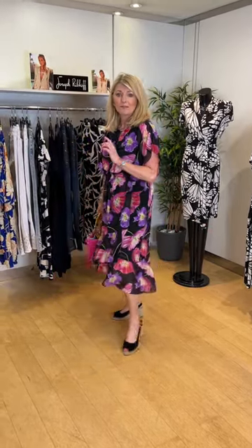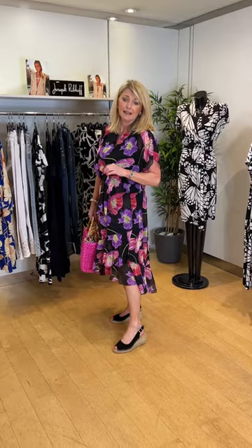I'm wearing the size 12 in this which fits perfectly. I've put my pink Chica bag with it and then the black suede can shoes. I've gone up a size in these because my feet do swell in the summer — I normally wear a 37 but went for a 38. It does have an adjustable buckle to the side as well.